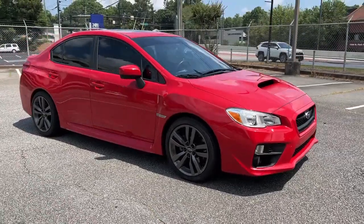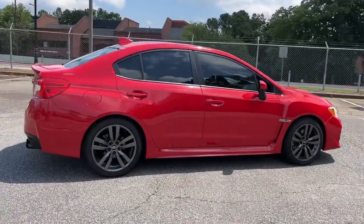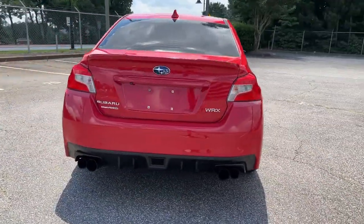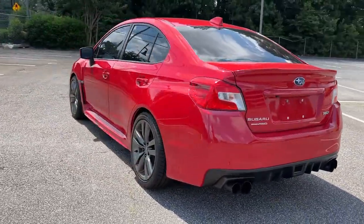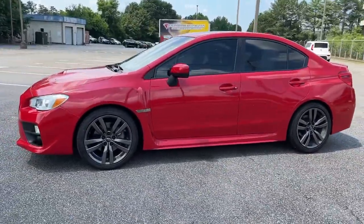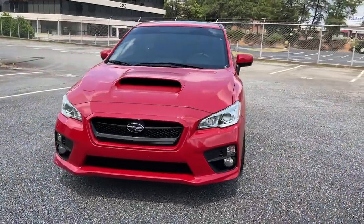Hop into the 2017 Subaru WRX. With less than 80,000 miles on the odometer, this vehicle provides excellent value. Get the features you need and the comfort and style you've been hoping for. This well-equipped vehicle is an excellent value and will help you make the most of every drive. All you need to do is relax and enjoy the ride.